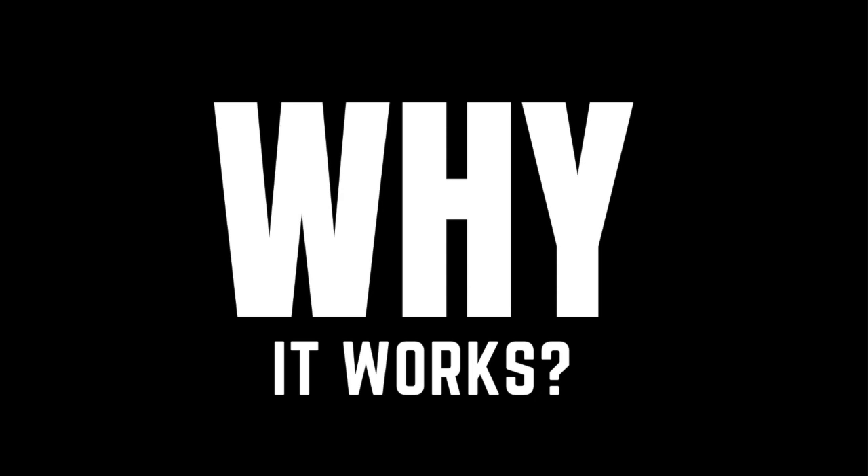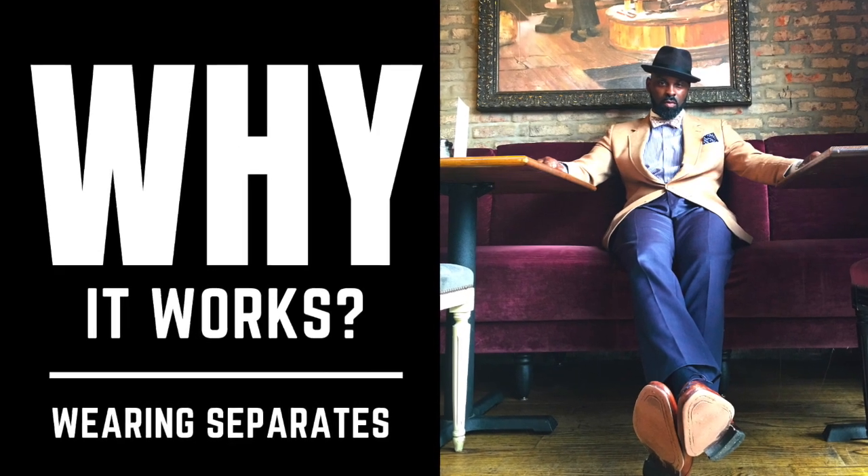Welcome to Why It Works. It's a series where I discuss the outfit I'm wearing, the mindset behind it, and how you can incorporate it into your wardrobe. On today's episode, we're going to be discussing wearing separates.